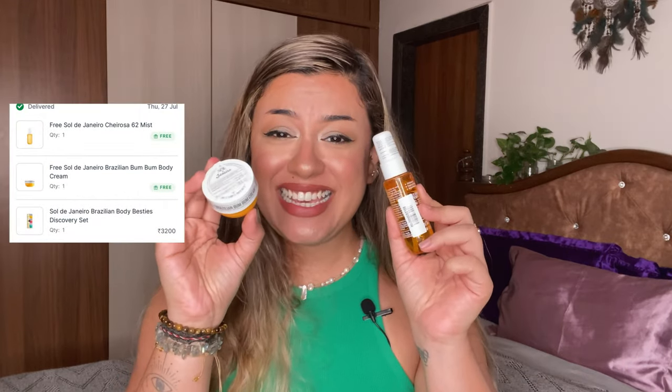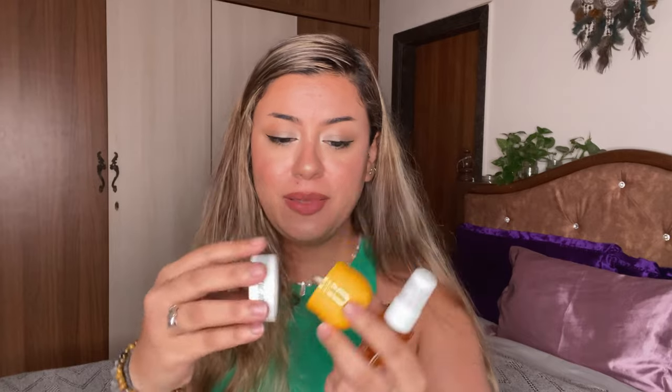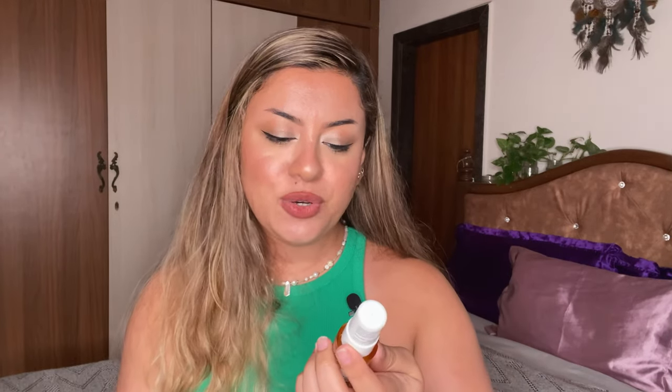Along with the stack, I also got two Sol de Janeiro perfume minis — the Number 62 in Pistachio and Salted Caramel, which is very sweet and one of my favorite fragrances. I already have a full size at home and a tiny travel mini, because the full size is too big to travel with. A little goes a long way, it's very long lasting — use it directly on your body, not your clothes, for the best longevity.